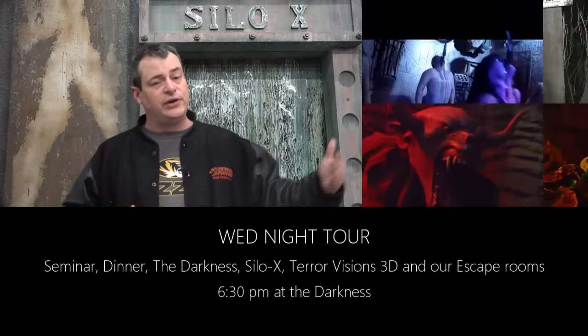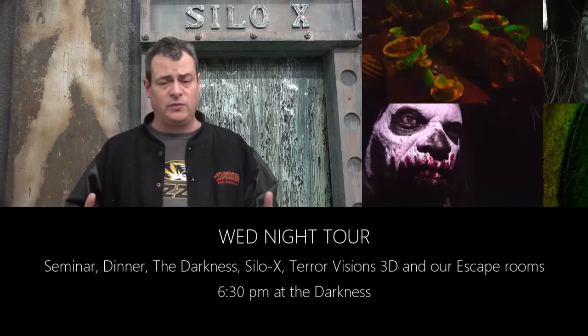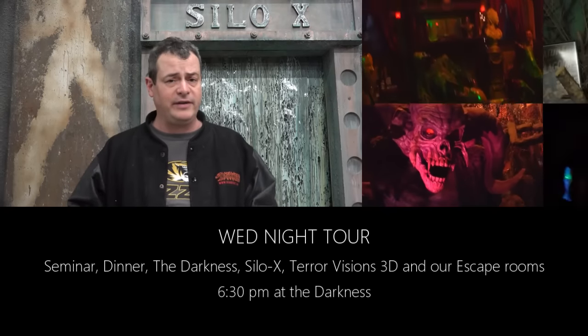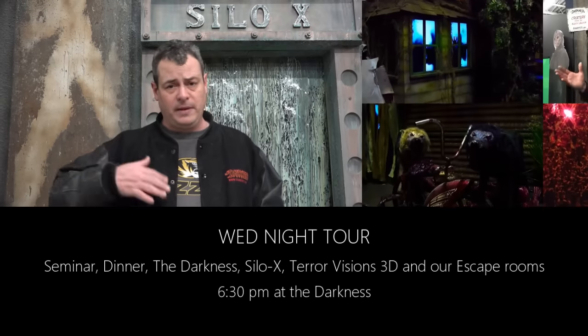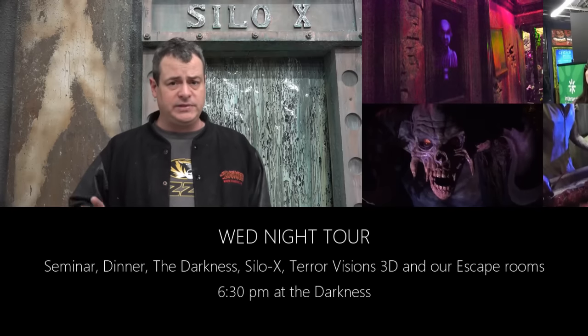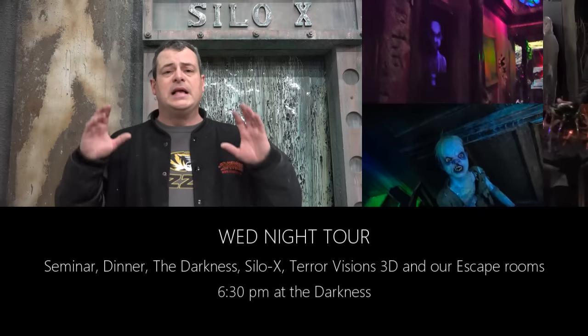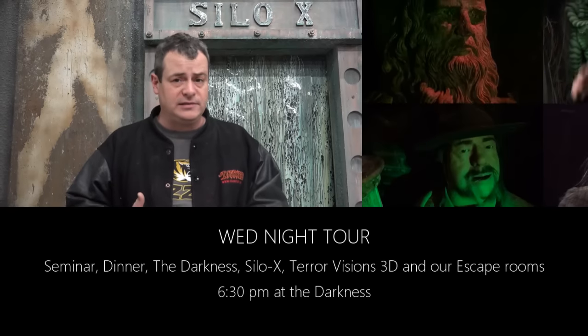We did renovate scenes in the Darkness and added new stuff to Terror Visions, but our focus was on the new Silo X and our escape rooms. For the first time ever, we're doing a tour on Wednesday for people who come in the night before. Transworld has speed seminars Wednesday afternoon, so you can come over Wednesday night — it's a private tour that is almost sold out with only about 25 tickets left.